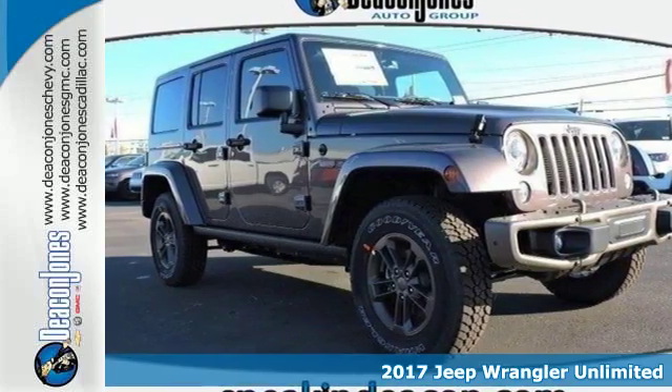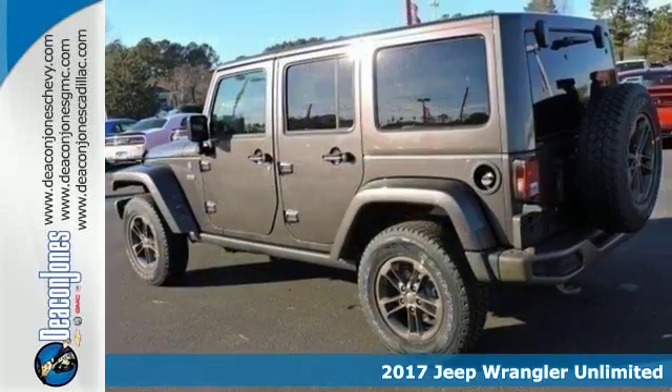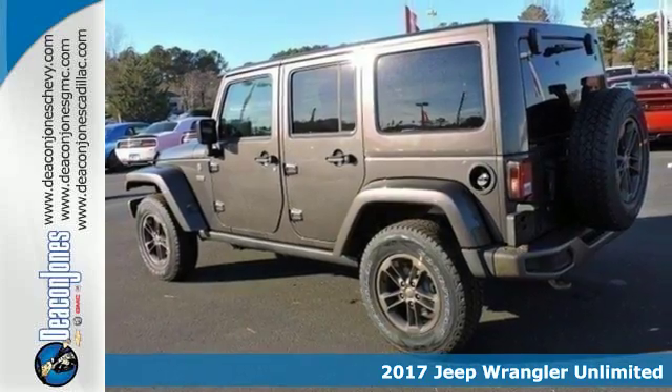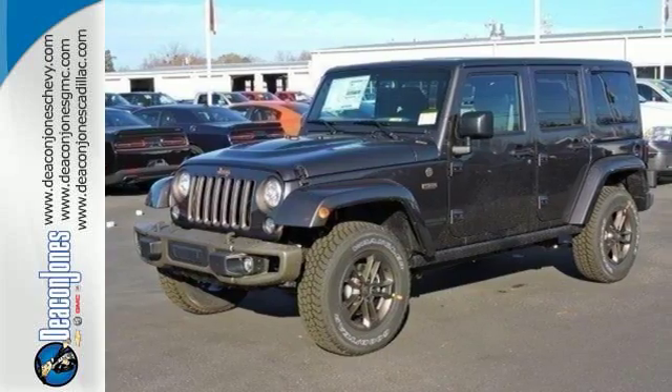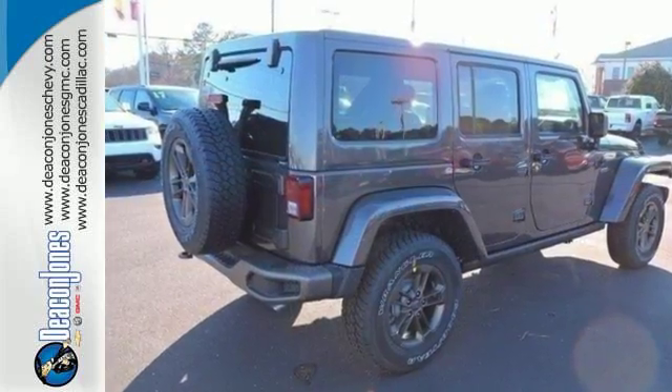Here's a 2017 Jeep Wrangler. Inclined to put on a show, this dominating ride is a civilized performer. The ability to do more is born from the capability of the 3.6-liter V6 engine and 4-wheel drive.